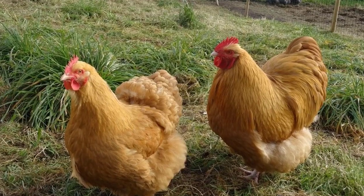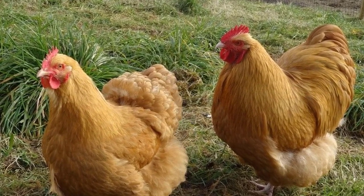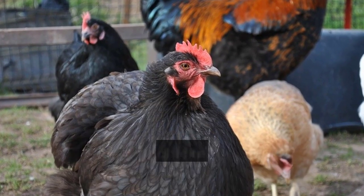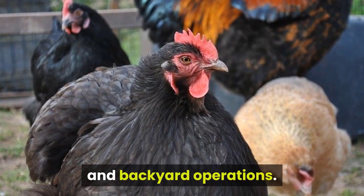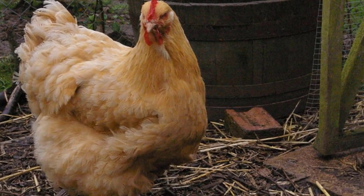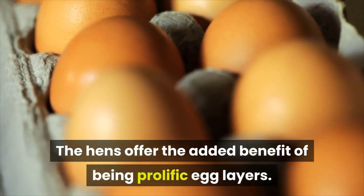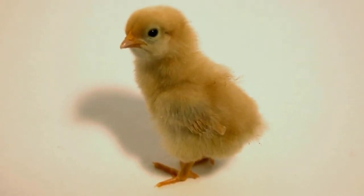Orpington. The Orpington chickens have broad bodies which provide growers with decently sized carcasses. Because they are relatively slow to mature and have a docile nature, these chickens are best suited to small holdings and backyard operations. Orpington chickens are good foragers and don't need to be fed with expensive, high-protein feed. The hens offer the added benefit of being prolific egg layers, and they are also good mothers so growers can try to hatch their own chicks as well.